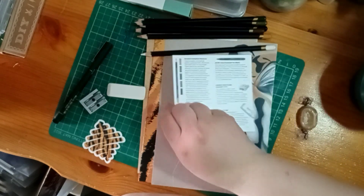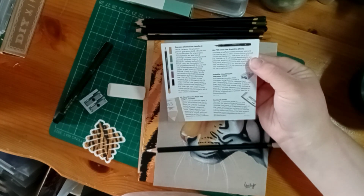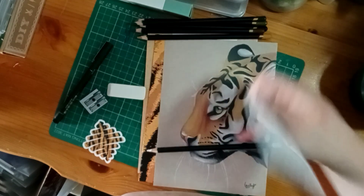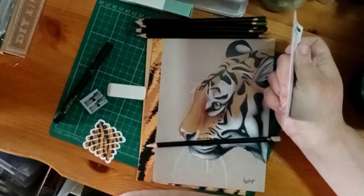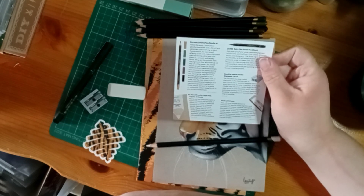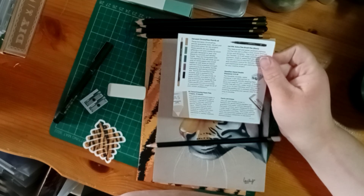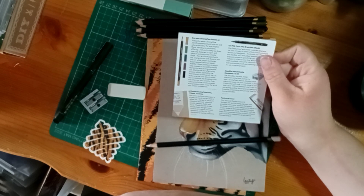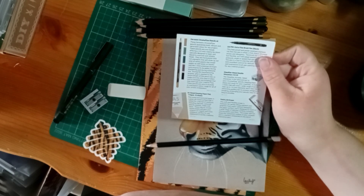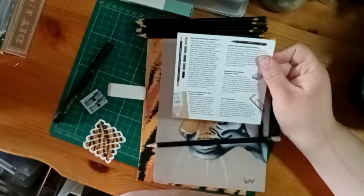On the back, it says Chroma Flow pencils guarantee bold, vibrant, and saturated color. They're wax-based, so rich and creamy lay-downs, especially designed to layer and blend - that's why they look so smooth. They blend better than oil-based, formulated with rich pigments that show up not only on white paper but toned and even black paper. They're more durable because glue is applied the entire length of the pencil.